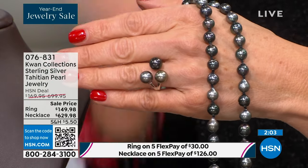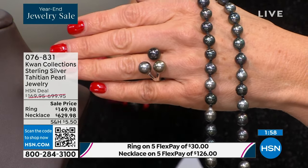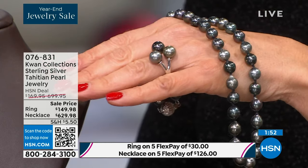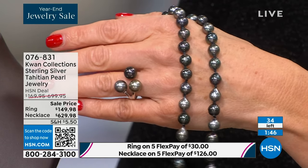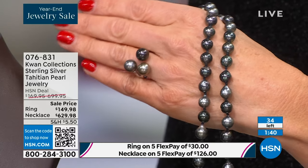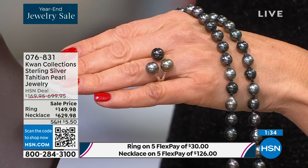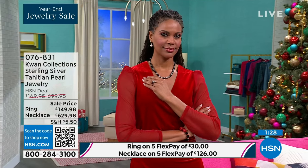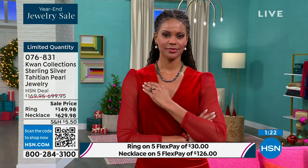Every single pearl is X-ray inspected before it even leaves Tahiti. We just got a big portion of the harvest in last week — it took about two weeks to arrive because of scheduling for pearl culture so they can X-ray and check everything. They're looking for minimum amounts of pearl nacre. What you're seeing here are genuine Tahitian pearls — multi-colors, 8 to 9 millimeters in that strand — with so much unique character and the widest natural color range of any pearl.